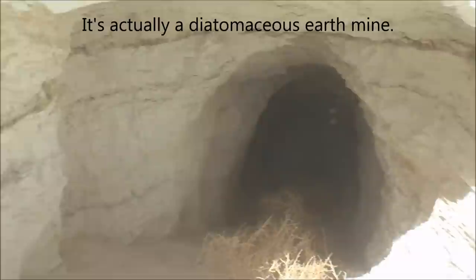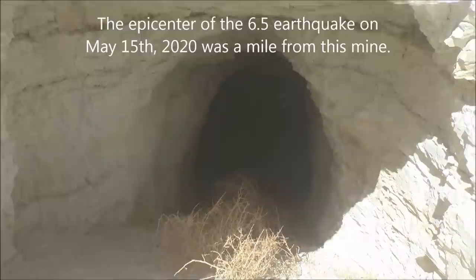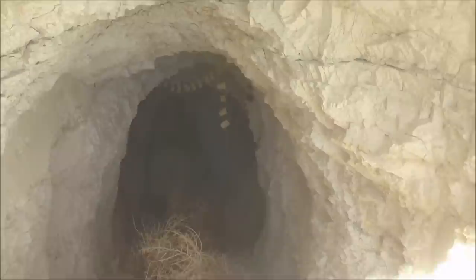This looks like a talc mine or soapstone — that's what I'm assuming. I really couldn't find any information on this mine. It's one of those obscure ones that just doesn't seem to have any written record. I'm going to go in and check it out. The tunnel goes down at an incline and kind of bottoms out down there, so I'm not sure if it collapsed, being that the earthquake happened a year ago in this location.